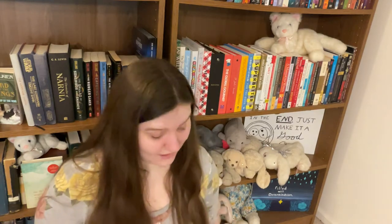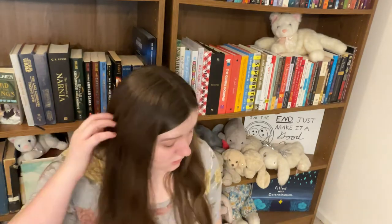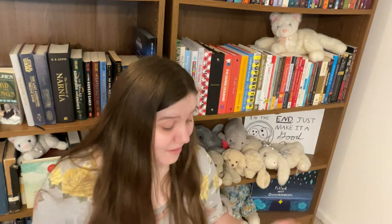My library had its book sale last week and I went on the very first day to get the good stuff — and I definitely found some. I got 16 volumes at the book sale. I say volumes and not books because two of them are actually collections of short stories, so I really got more like 20 books and an extra 10 to 15 short stories. Everything I got was under $10 — and that's not per book, the whole haul cost less than ten dollars.